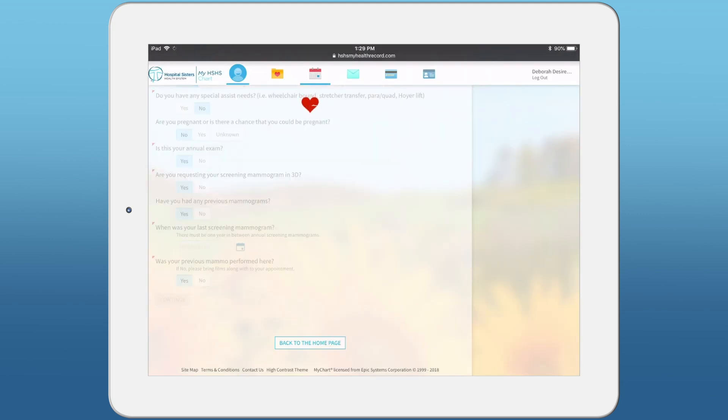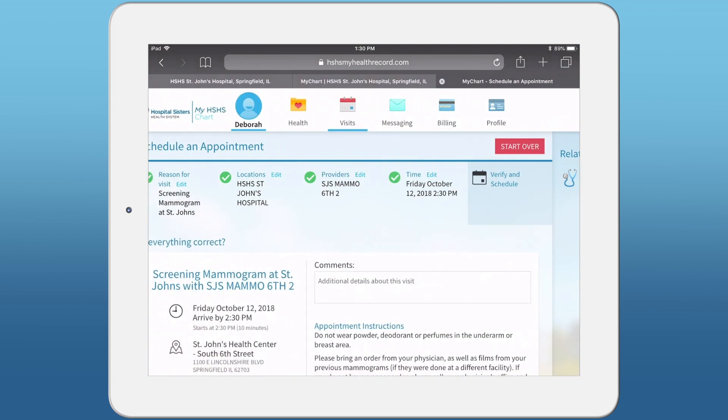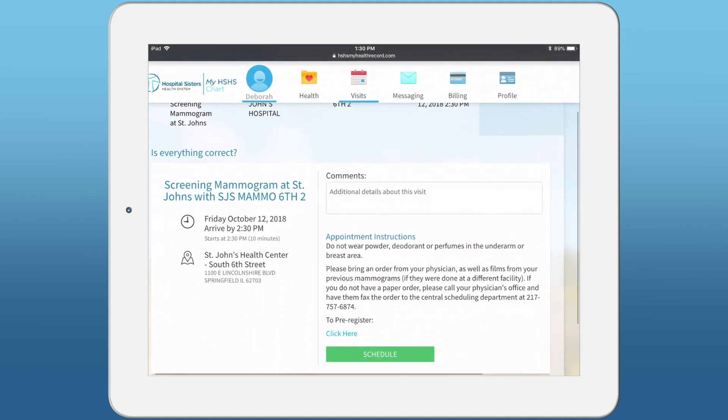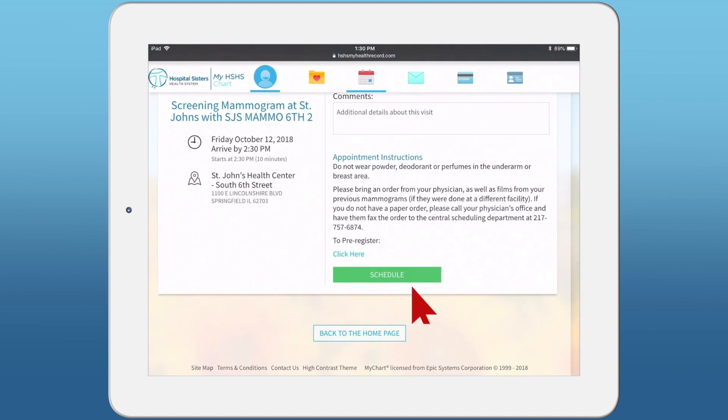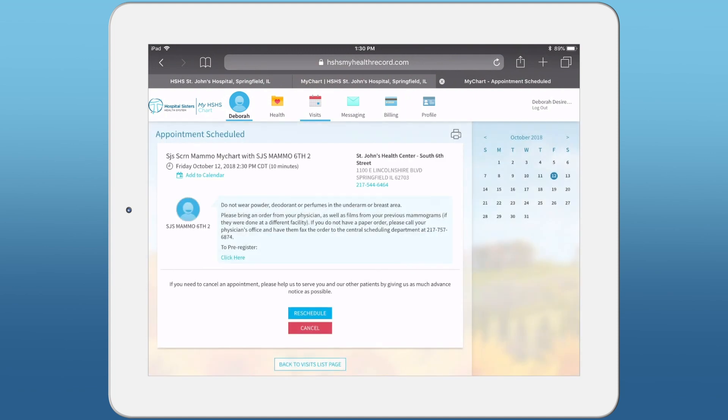You will then be prompted with the earliest date and open times available. Select the date and time that works best for you. Verify everything is correct and click Schedule. Your screening mammogram appointment is now scheduled.